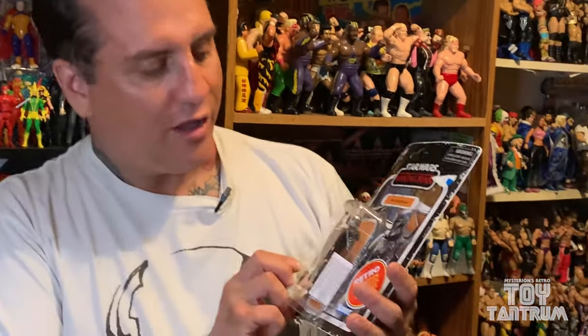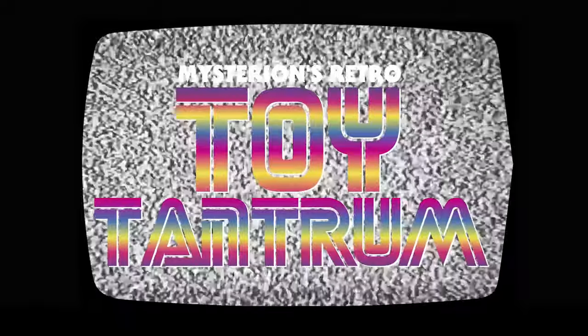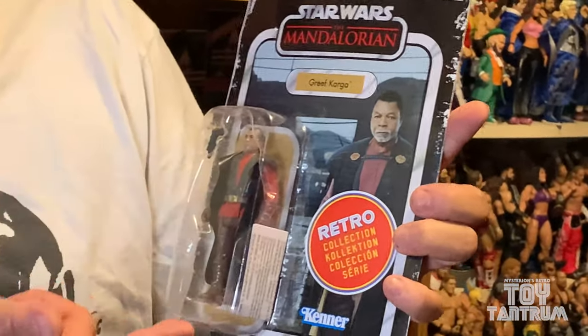These are pretty damn awesome. The Mandalorian retro style figures, today on Toy Tantrum, and I'm gonna open them too. These figures are amazing. They capture the look and the style of the original line. They even stick the Kenner logo on the card. They have the vinyl cape. Man, these are something else.